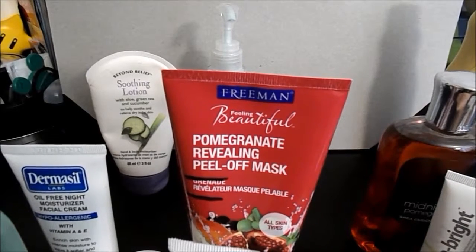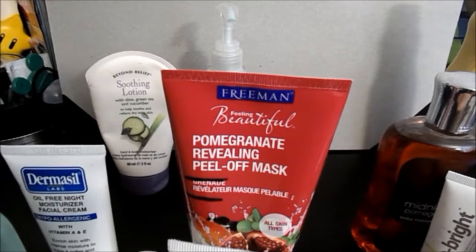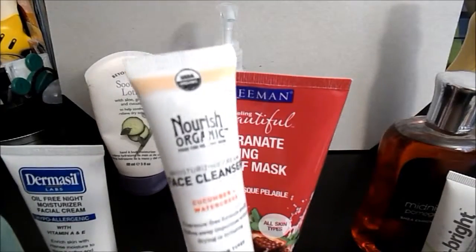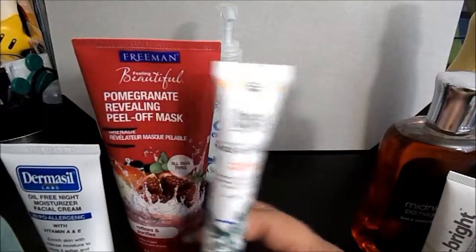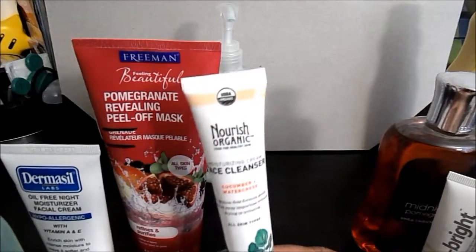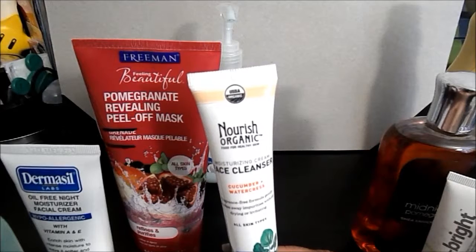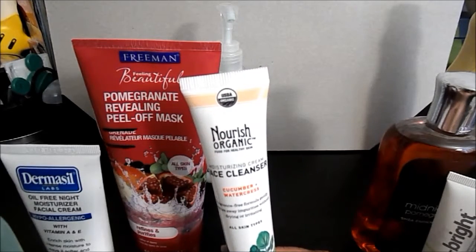I use that on the discoloration — it's only four spots but I really love it. I am using up my Nourish Organic moisturizing cream face cleanser. I am a fan of Nourish Organic — I like their face lotion, I like their serum.